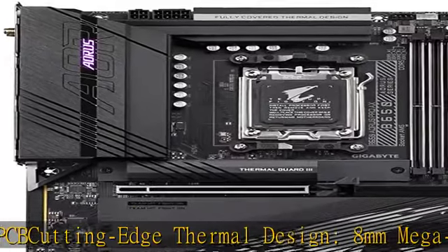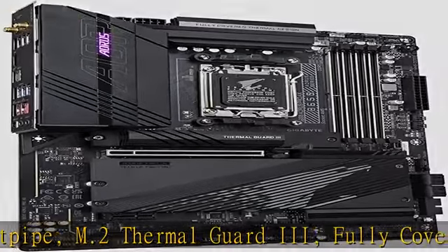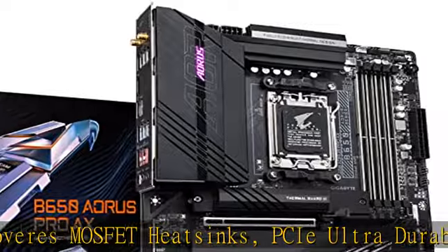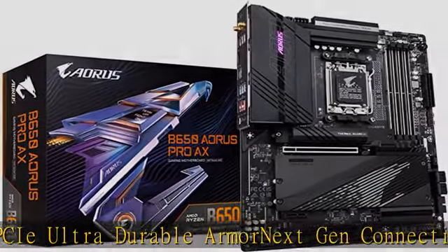USB-C, BT5 EZ Latch on PCIe 5.0 and M.2 connectors with quick release and screwless design. Fast networking: Intel 2.5GB LAN, Wi-Fi 6E. Show more in the description to get this product today at the best price.